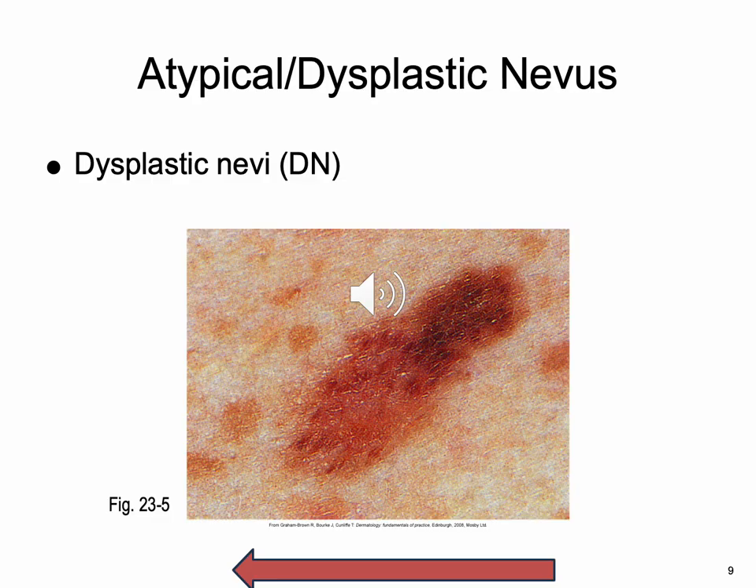One thing that is often misunderstood as traditional melanoma is what they call a dysplastic nevus — or nevi. It's a type of mole that looks different from a common mole. Some doctors use the term atypical mole to refer to a dysplastic nevi.